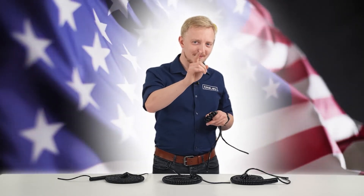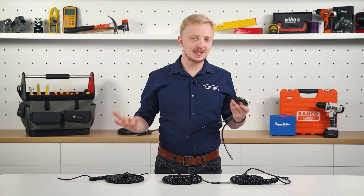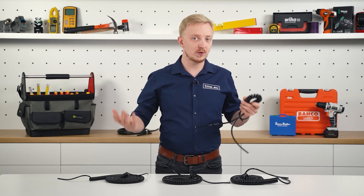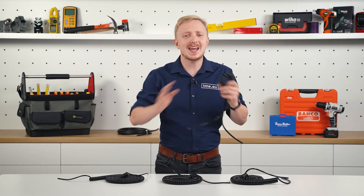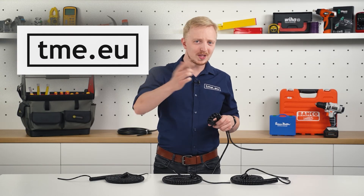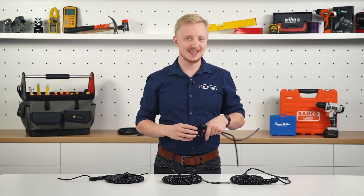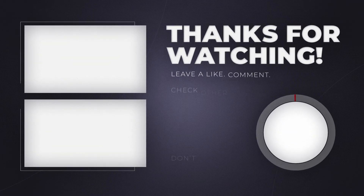We're not forgetting about you, our American viewers. For a full choice of Simech spiral cables and all the connectors for them, as well as thousands of other products, visit tme.eu. What application would you use these cables for? Share your story in the comment section, and share the video.